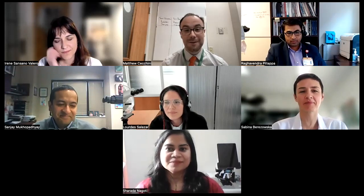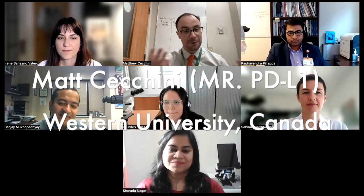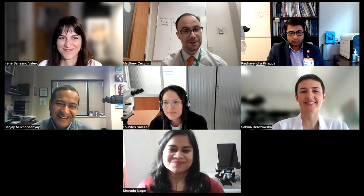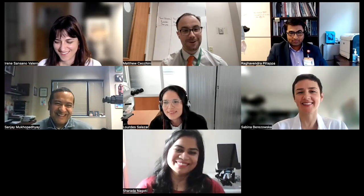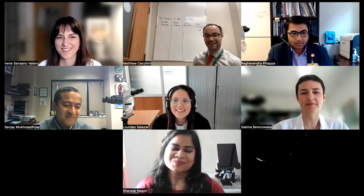We've collected pathologists from all around the world to play this game together and learn some IHC in a fun interactive way. My name is Matt Cichini, I'm a pathologist here in London, Ontario, and I'll be the host — or Mr. PDL1. I'm a very harsh judge, so I will be keeping very good control of this.